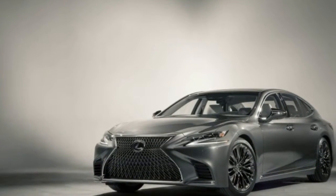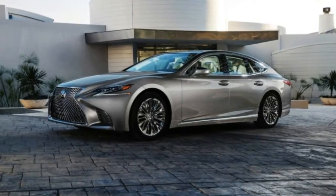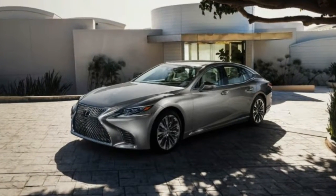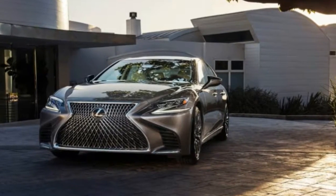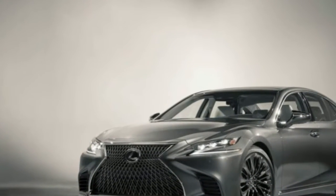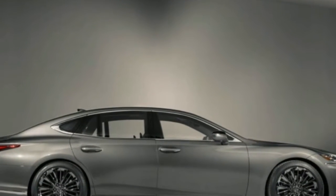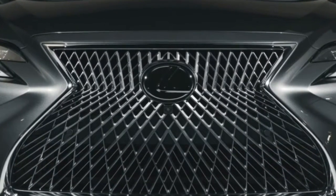It's possible that Lexus will never be able to make as big a splash as it did when the first LS 400 made its debut at the 1989 Detroit Auto Show. Sure, the new LC coupe is ridiculously cool and the RX crossover sells in big numbers, but no other vehicle in Lexus's history has been as much a signal of intent as that original LS was. That's the true power of a flagship, and Lexus is looking to recapture some of that same enthralling aura with the all-new 2018 Lexus LS 500 sedan.